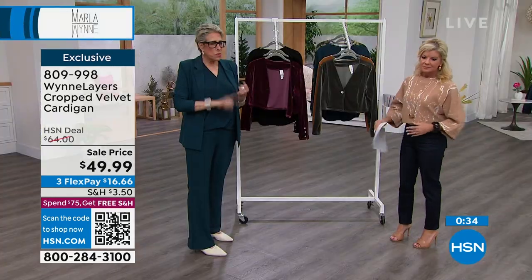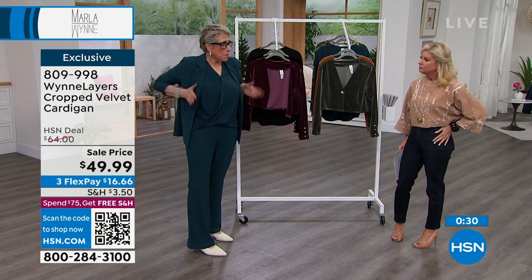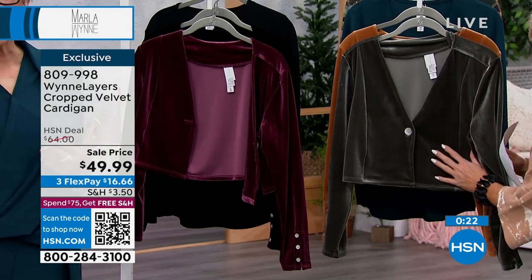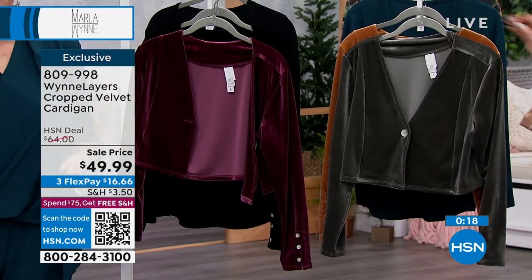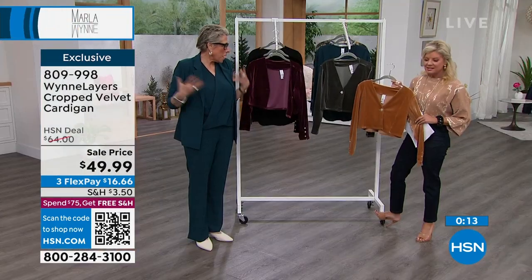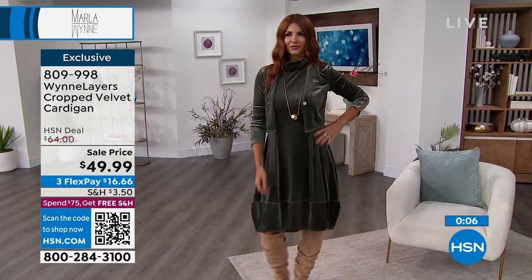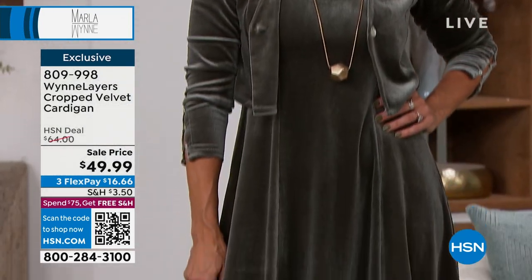For me, crop tops are my friend. I wear more cropped than tunic length because I actually don't have a waist — I'm kind of straight — so it gives the illusion. I'm either imagining it or it's an illusion, but I think it works. I love that crop length and just wear a little t-shirt under it. I have so many of your crop sweaters. They're perfect for you because you're petite, and it's a great silhouette for you.